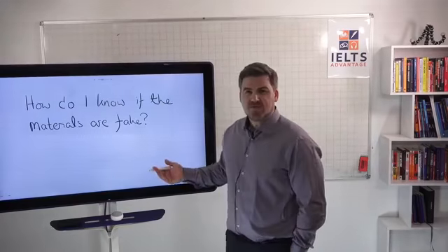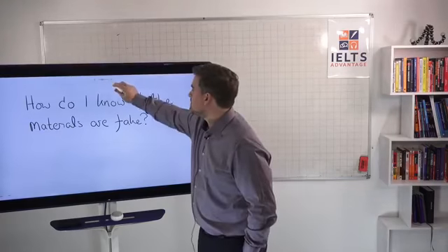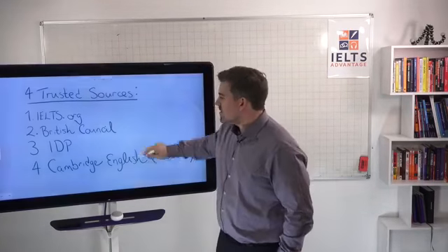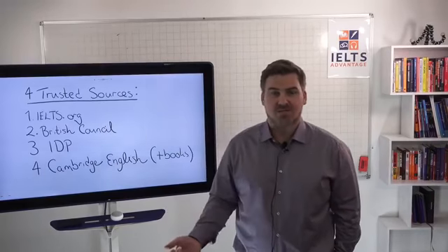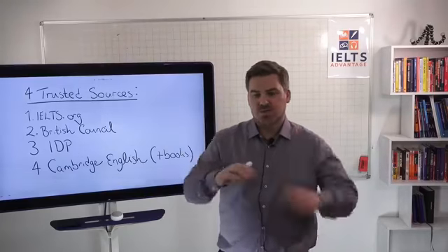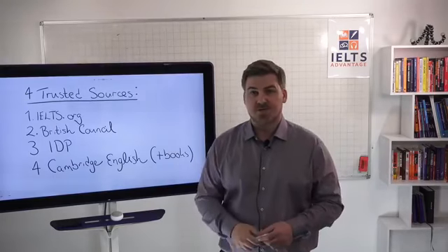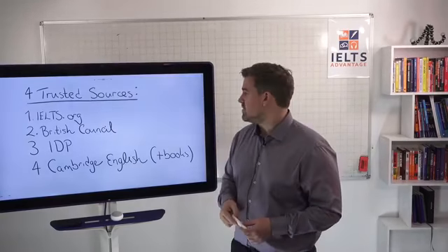So how do I know if the materials are fake or not? There are only four sources where you're going to get real IELTS practice materials. Number one, IELTS.org — if you go on there, they have a suite of different practice materials. Just stick that into your browser and you'll be able to have a look there.